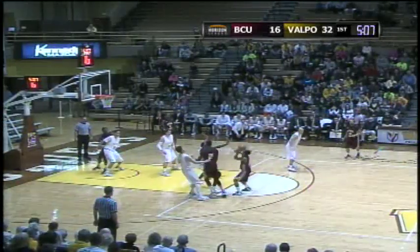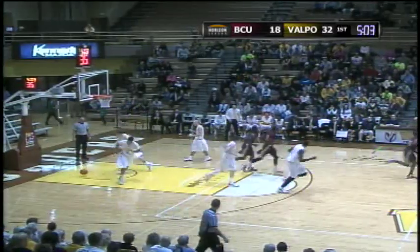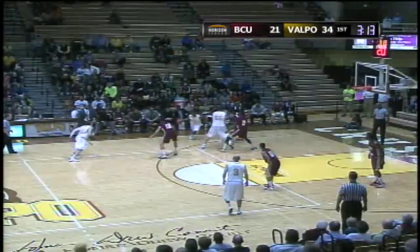Dukes looks to drive, fakes, shot over Fernandez — that's in. Tough shot by Kevin Dukes.